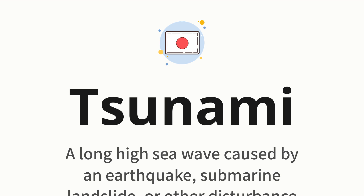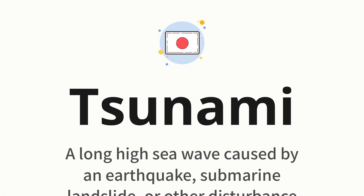Let's say it all together: Tsunami. One more time: Tsunami.